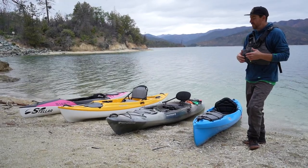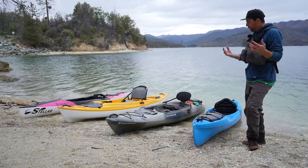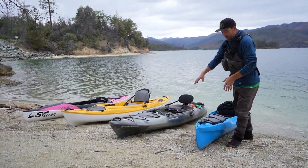Hey guys, it's Dan. Welcome back to the Headwaters channel. Today we're out at Whiskeytown Lake and I'm joined by my partner Seth. He came all the way down from Portland and brought a couple of really cool performance sit-on-tops to play in.